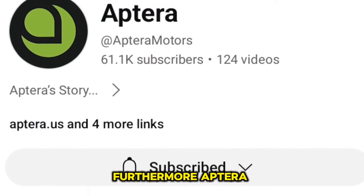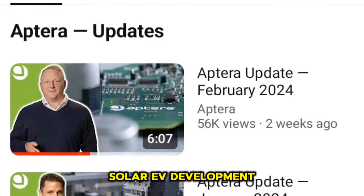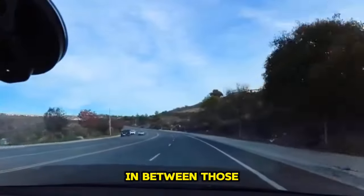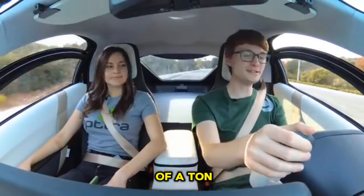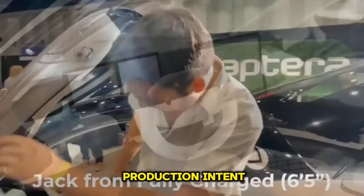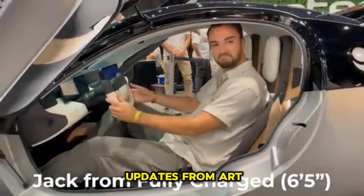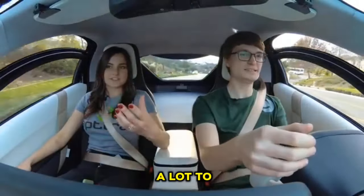Atara consistently updates its YouTube channel with monthly updates on its solar EV development, keeping EV aficionados and its expanding fanbase informed. In between those monthly videos, Atara's 8Q is also the source of a tonne of news. For instance, in the middle of February, Atara made their production intent build process available to the general public. One of the more fascinating monthly updates from Atara was released today.